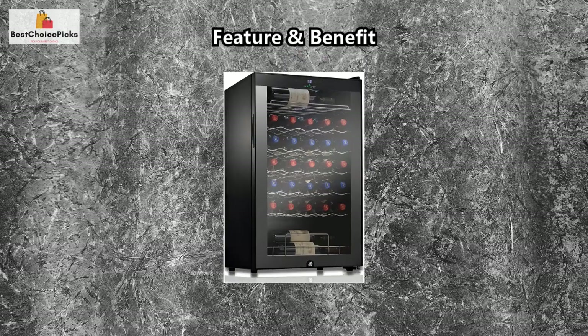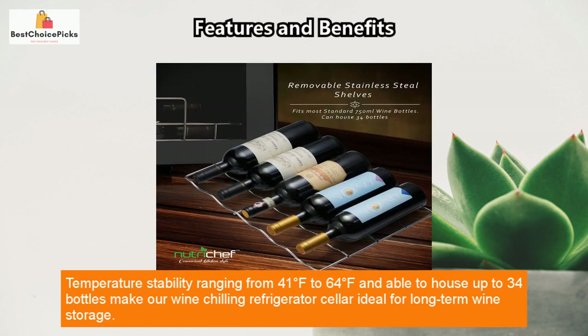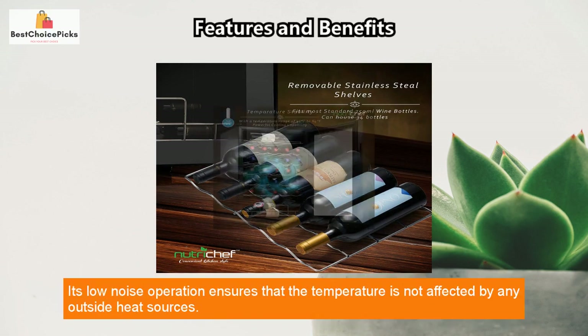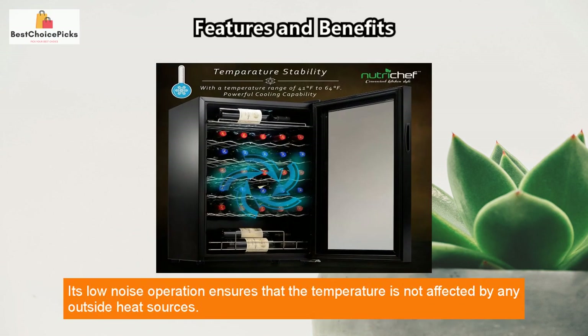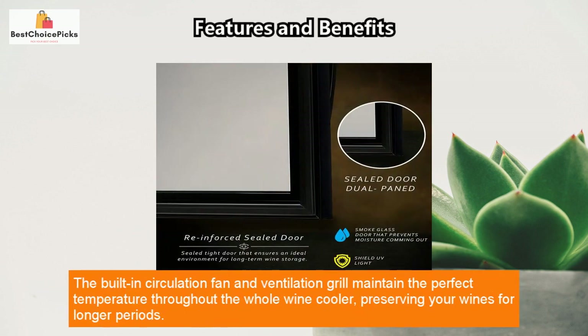Temperature stability ranging from 41°F to 64°F and the ability to house up to 34 bottles make our wine chilling refrigerator ideal for long-term wine storage. Its low noise operation ensures that the temperature is not affected by any outside heat sources, while the built-in circulation fan and ventilation grill maintain the perfect temperature throughout the whole wine cooler.